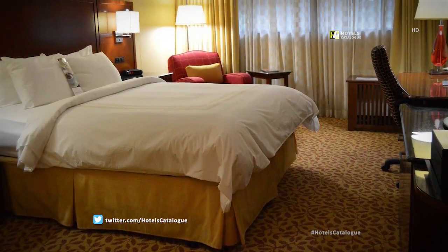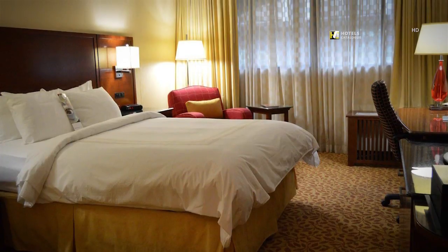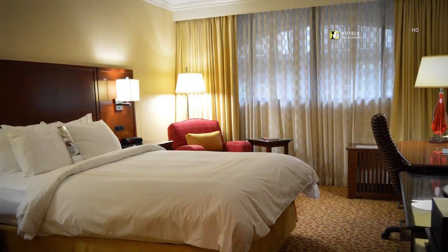Our comfortable ground-level guest rooms feature luxury bedding, a flat panel TV with HBO and pay movies, a well-lit work desk, and high-speed Internet access.